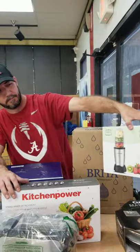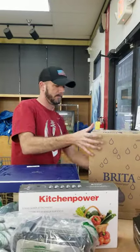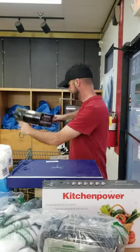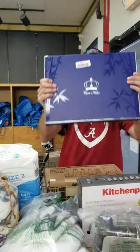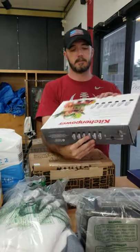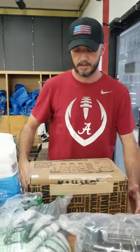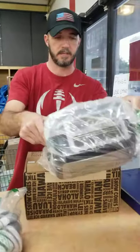We got an eight-piece bullet blender. Brita water filtration systems. Skillets. We've got a cutting board — this is a 40-something dollar cutting board, it's very heavy. KitchenAid attachments. Shaved ice machines, so you ain't gotta go next door and buy them — you can make your own.